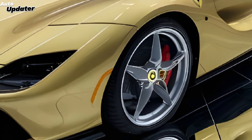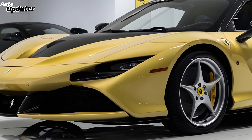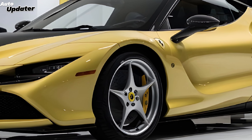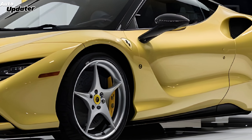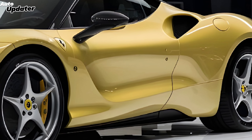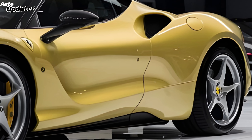The current SF90 Stradale starts at around four hundred thousand dollars. Expect that figure to rise for the 2025 model, with options and customization pushing the price even higher. But hey, you're buying a Ferrari — it's an investment.